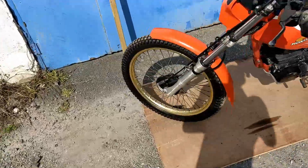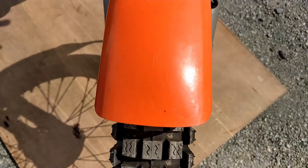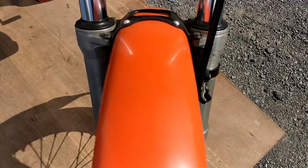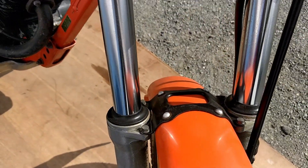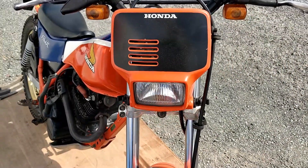Condition wise, front and rear tyres are absolutely brand new. Front mudguard is in very nice condition, same as the front forks. Front headlamp assembly all in really nice condition.